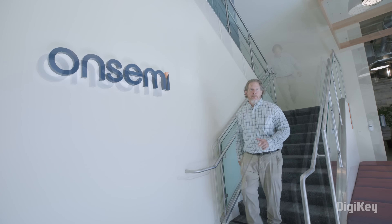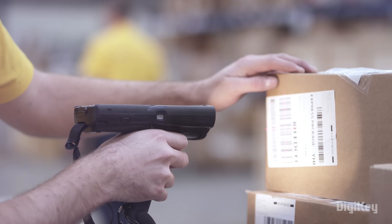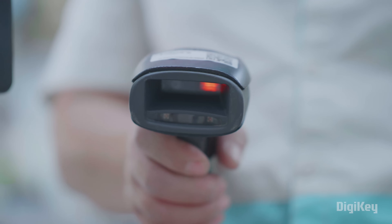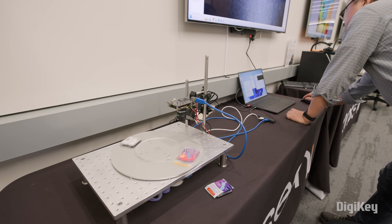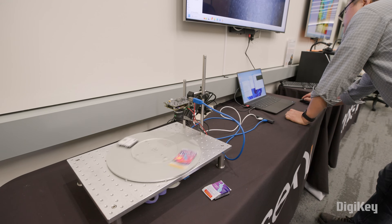We're the biggest image sensor provider for 2D barcode scanners. You can imagine all those UPC codes on every item that's sold — beep, beep, beep. Traditionally, global shutters are what you need to freeze moments in time and capture something very still that's in motion, but this is accomplishing that freezing with a rolling shutter sensor.